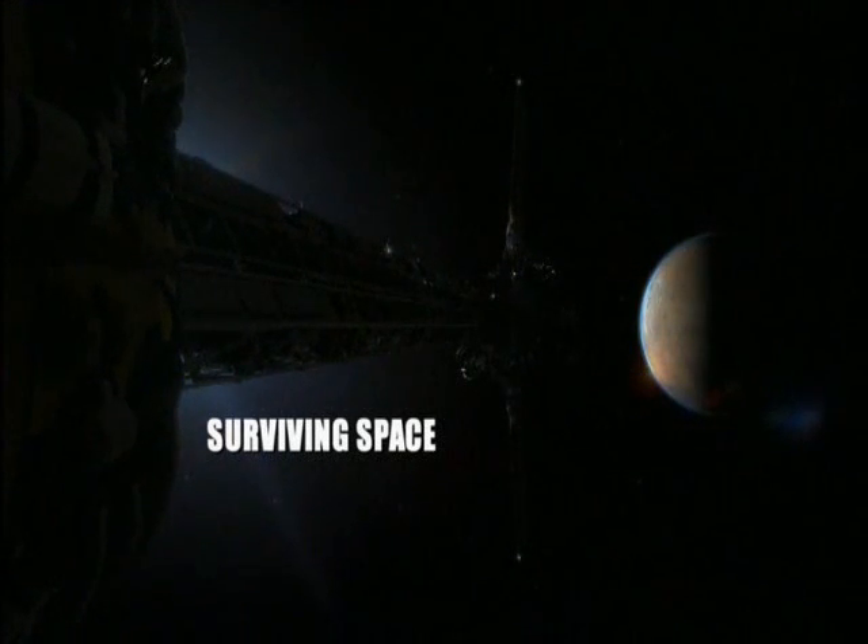Space is a naturally pretty hostile environment for human beings. So the first thing you need is shelter — shelter from radiation, shelter from the vacuum, shelter from the temperature extremes. That's the first thing.